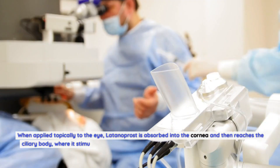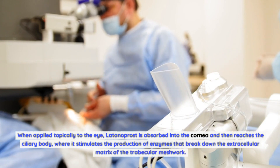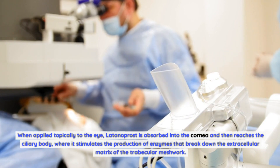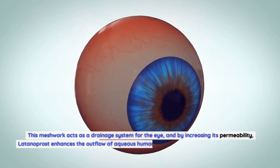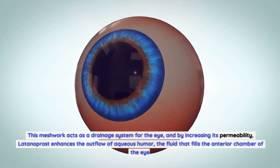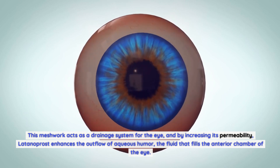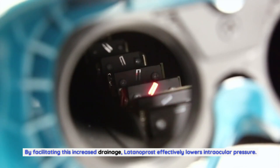When applied topically to the eye, Latanoprost is absorbed into the cornea and then reaches the ciliary body, where it stimulates the production of enzymes that break down the extracellular matrix of the trabecular meshwork. This meshwork acts as a drainage system for the eye, and by increasing its permeability, Latanoprost enhances the outflow of aqueous humor — the fluid that fills the anterior chamber of the eye — effectively lowering intraocular pressure.